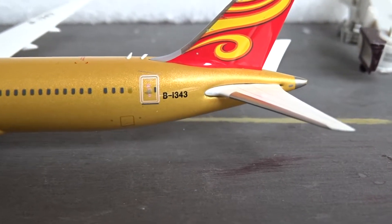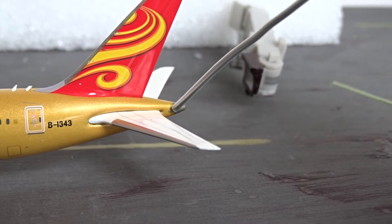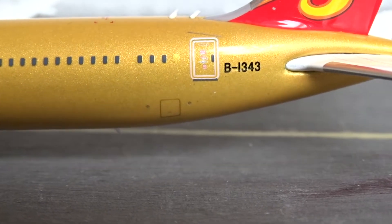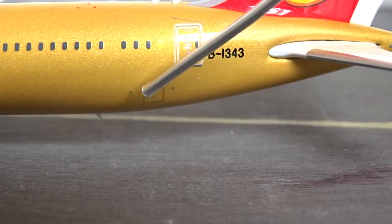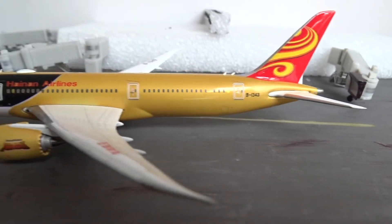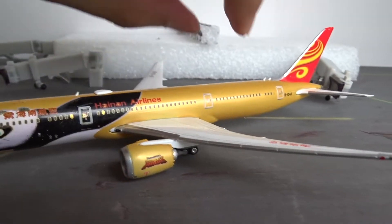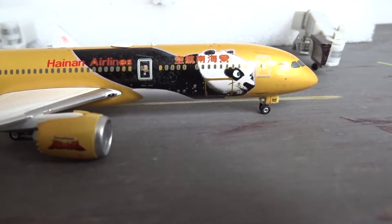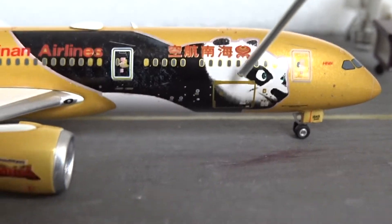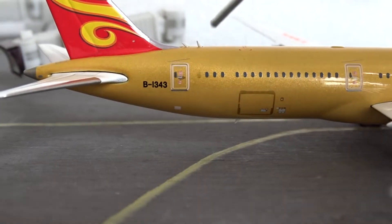We have the L1 and L2 doors outlined, which looks pretty nice. There's the Hainan Airlines logo and Hainan written in Chinese. Over here Hainan Airlines is written in English, and you can see small writing that says 'Kung Fu Panda — DreamWorks Animation LLC, all rights reserved.' Hainan actually has four Kung Fu Panda livery planes in their fleet: this gold one is the newest, plus a red one, a white one, and a yellow one — four in total, which is really cool.